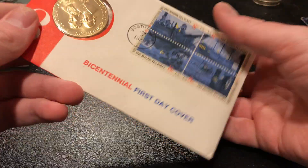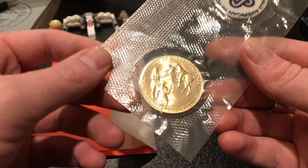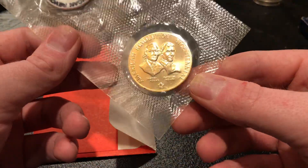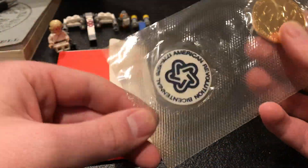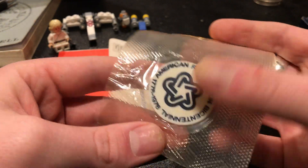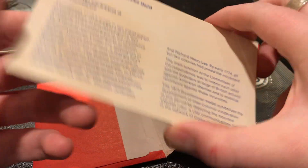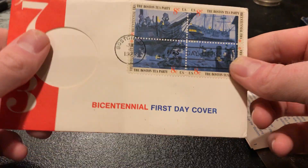This is a 1973 mint medal. These were minted for the bicentennial celebrations that were going on around that time — it's a Philadelphia Mint piece. It comes with a little token about the celebration, some information about the medal, and a first day cover.